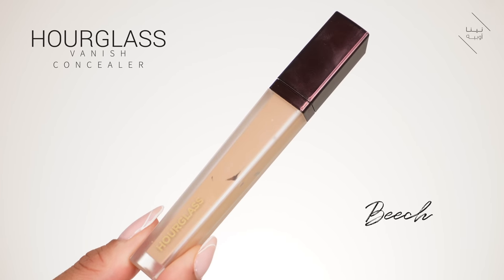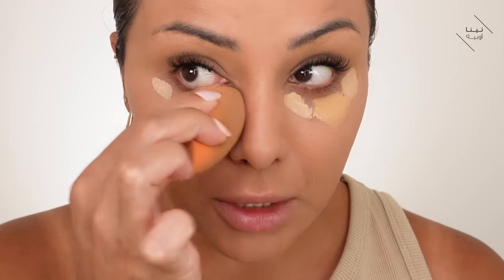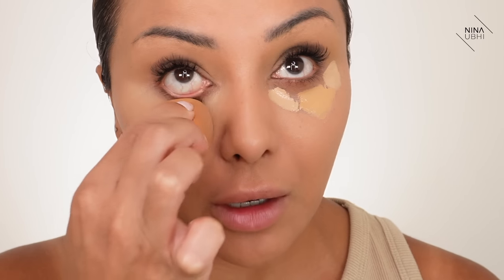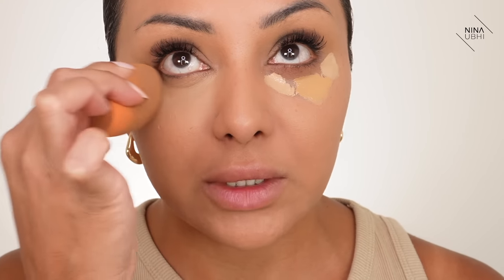I'm using my Hourglass Vanish Concealer. It's too light for me, but it's going to be great for covering up my dark circles — just a little bit along there to brighten that area. Then I get my Too Faced Concealer and smear it in the middle for warmth. You can use just one concealer if you want — I'm just showing you my current technique. I buff it in by pressing it onto the under-eye area; the Hourglass gives amazing coverage and the Too Faced adds warmth while making it less thick.